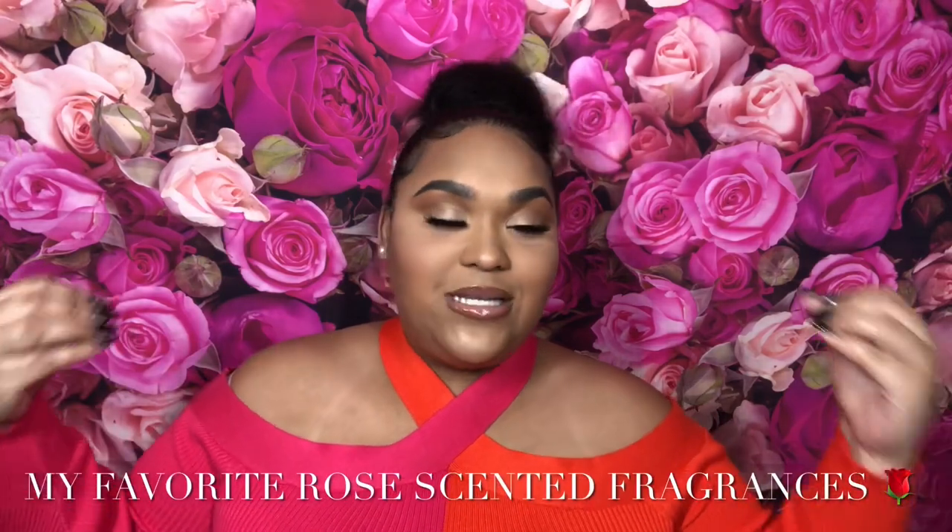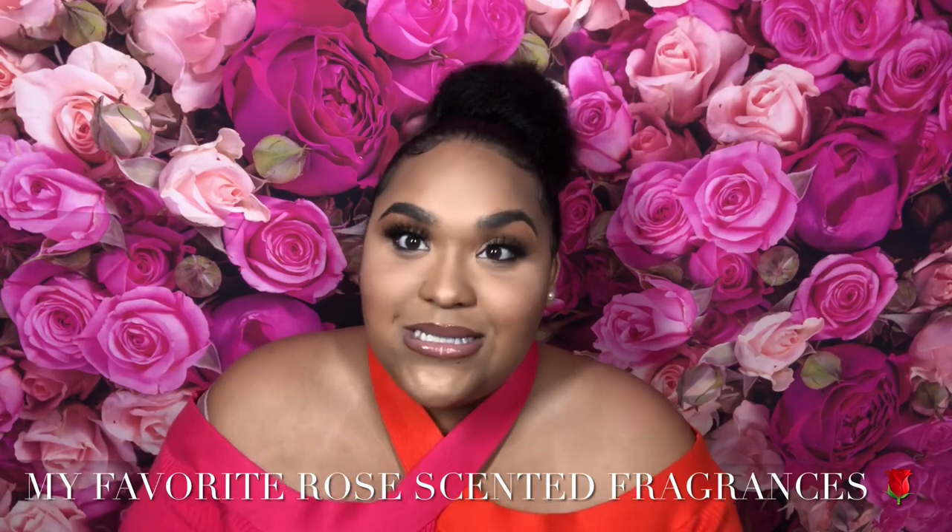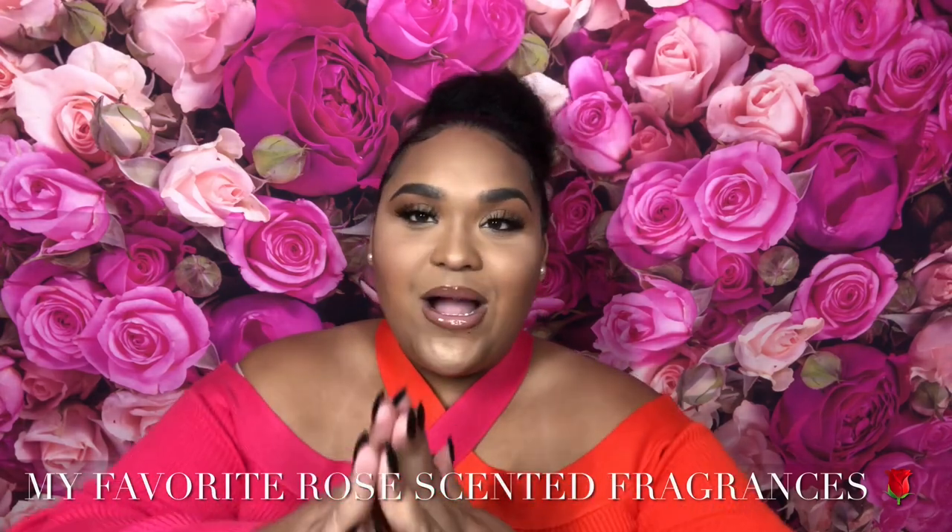It's time to get rosy, girl! Today I'm going to be sharing my favorite rose scented fragrances. I'm so excited because I love rose — see the background, it's different color pinks. I love rose scented fragrances and I have so many to show y'all.